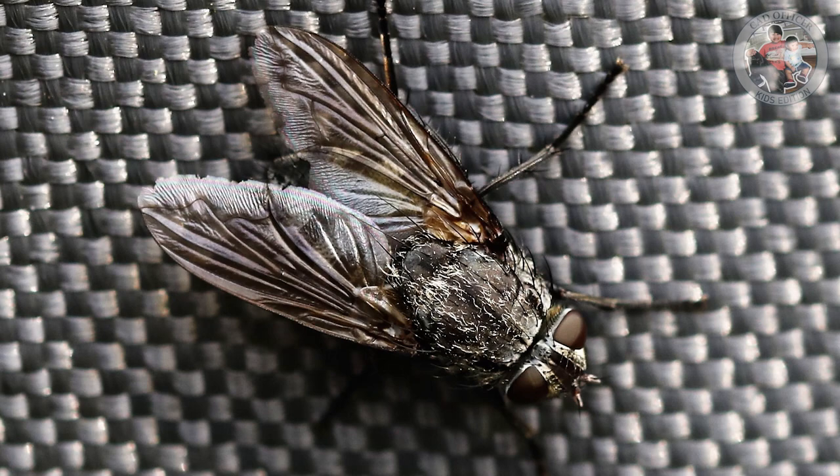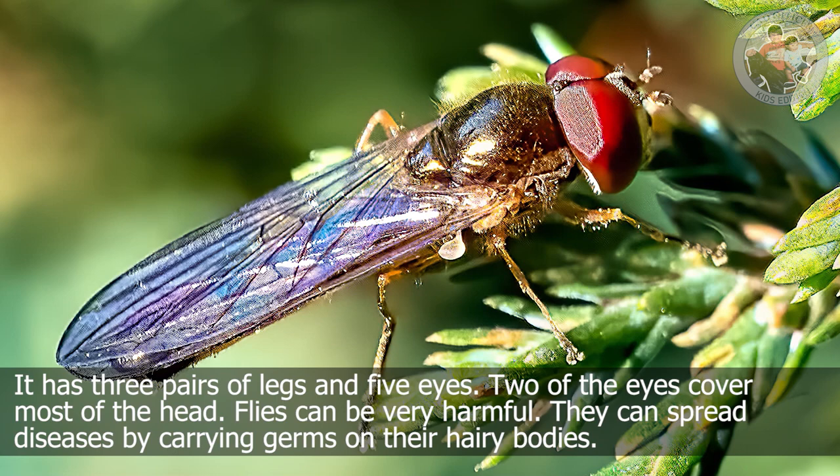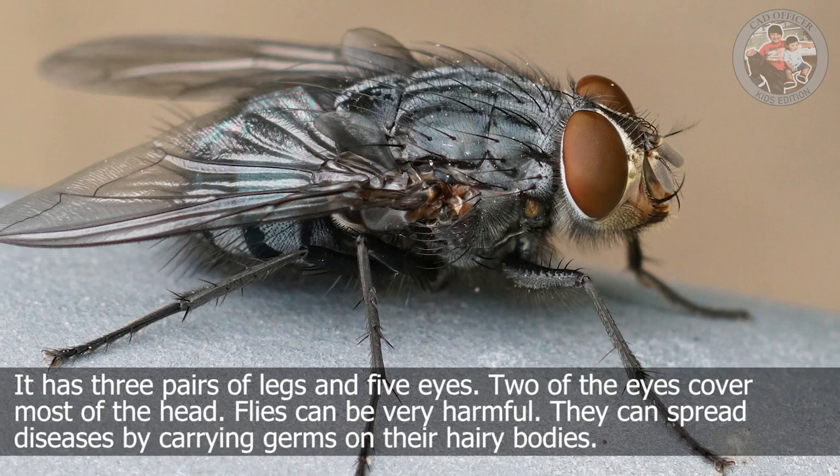Fly. It has three pairs of legs and five eyes. Two of the eyes cover most of the head. Flies can be very harmful. They can spread diseases by carrying germs on their hairy bodies.